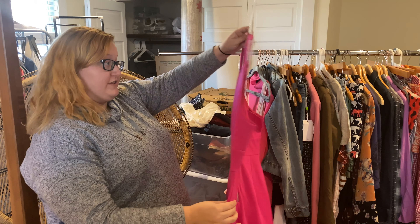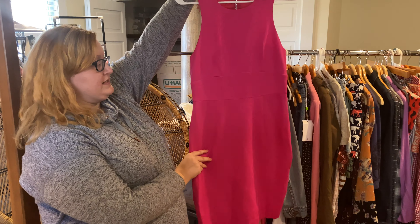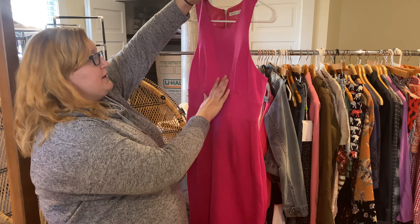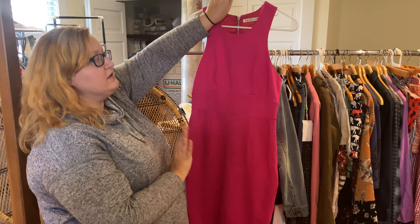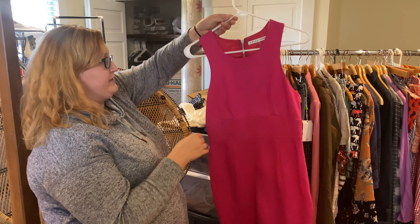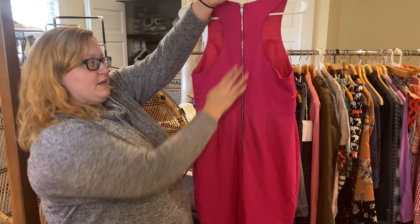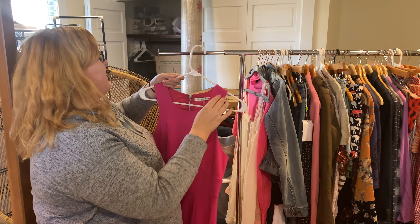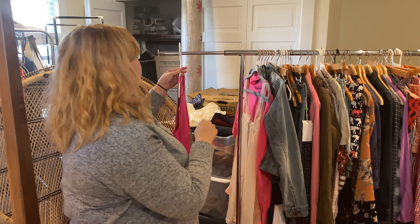Another one I was really excited to find is this Trina Turk piece. I've sold a fair amount of Trina Turk — it's been very hit or miss — but I looked online and this sold out at Nordstrom Rack for about the $80 mark, so I was really excited. Simple with a back zipper, just a really fun color. They had it in blue as well, and not too many comps for the pink one.